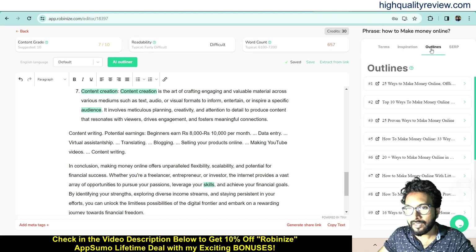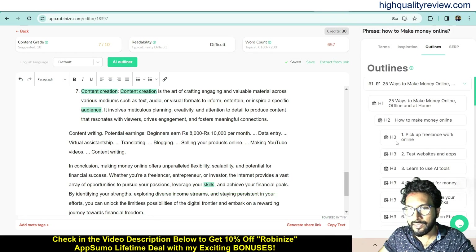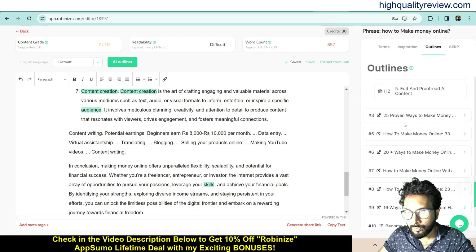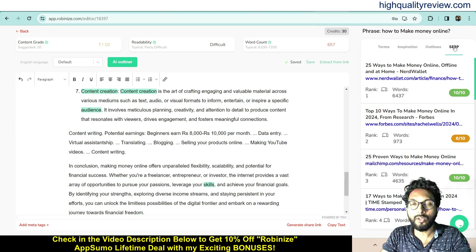Now come to Outlines, where you get outlines on a particular topic — for example, '25 Ways to Make Money Online.' You get H1, H2, and H3 tags. You can write an article on these topics using these headings. Further down you'll see outlines like 'Top 10 Ways to Make Money Online' and '25 Proven Ways to Make Money Online.' You can also find articles already ranking on Google for that keyword and take ideas from what they've written to include in your own article.